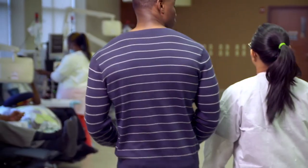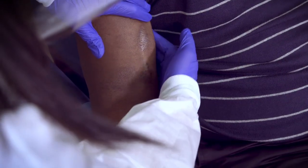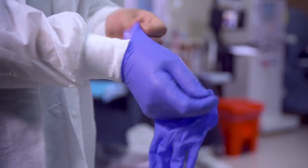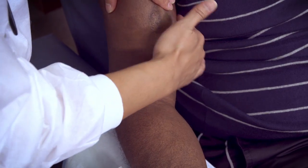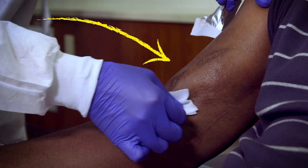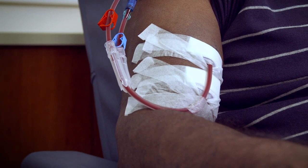John went in for his dialysis treatment as usual, but this time the tech initiating dialysis had trouble palpating John's fistula. Instead of asking for assistance, the tech took off her glove and palpated the site with a bare hand to feel the access site better. The tech should have recleaned the site before initiating dialysis, but instead she inserted the needle without repeating the disinfection step.